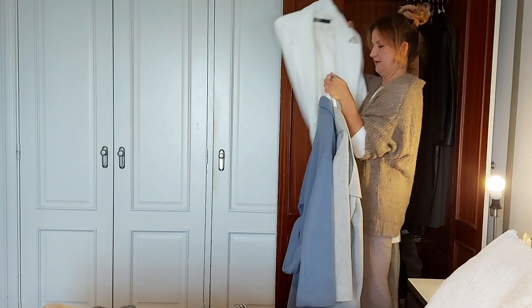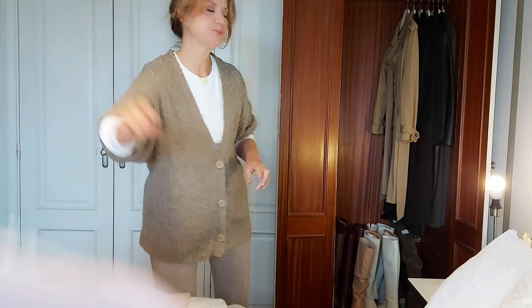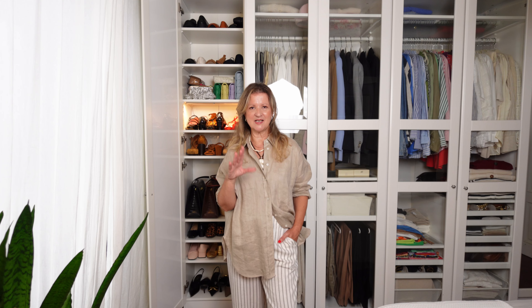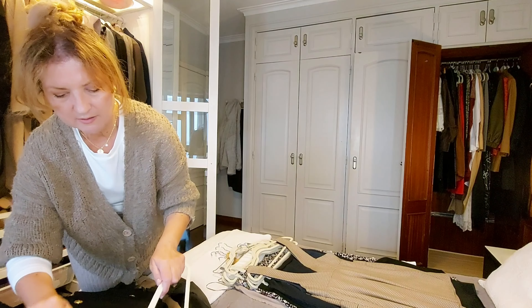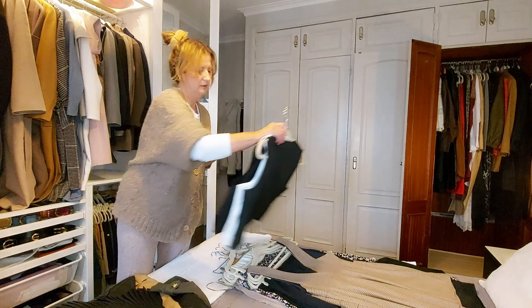I switch my wardrobe twice a year. In Portugal we have very defined four seasons, so in early spring I change to the spring/summer wardrobe — which is this one you're going to see — and in late September or early October I switch again for fall and winter. My fall and winter clothes are all folded in boxes in my attic, so in this closet I have almost all my spring/summer clothing.